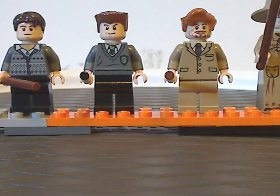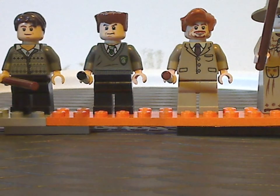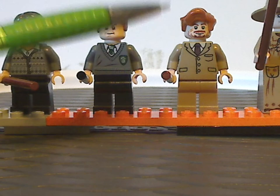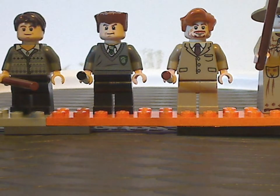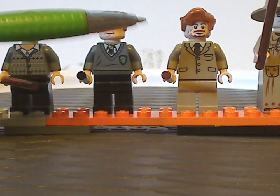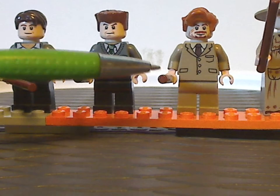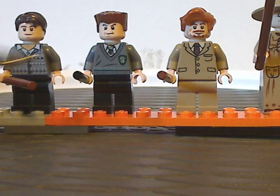And we also get Remus Lupin, which is kind of similar to the 2004 Prisoner of Azkaban version, but with the same hair piece and also some good updates here and there.